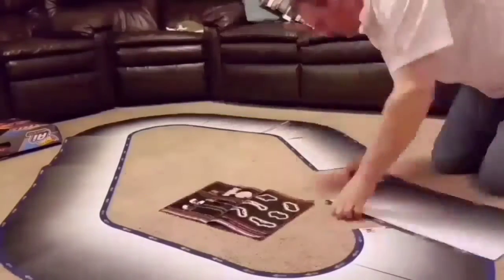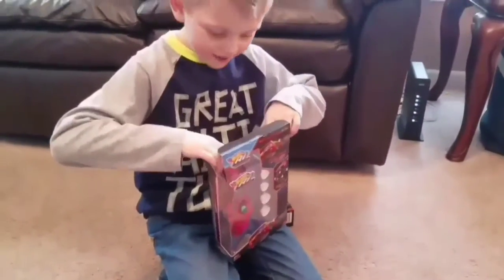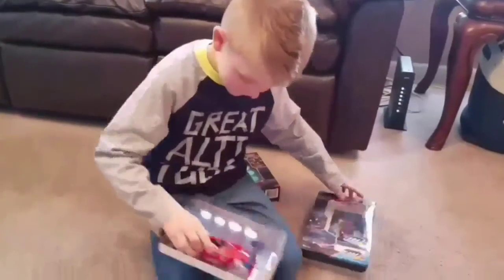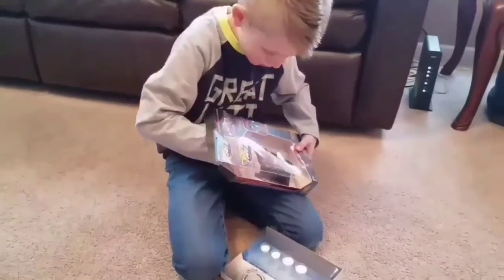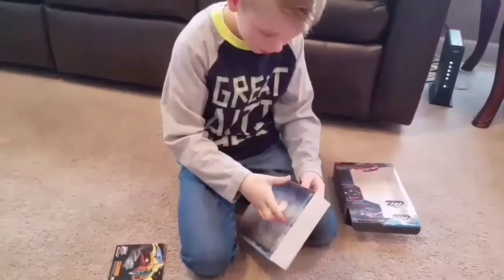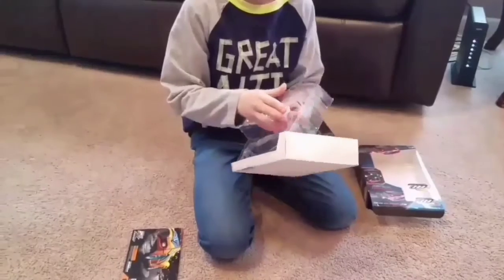Now let's check out the cars. These are cool cars! Pull them out of there and we'll race them later on. Oh, that's awesome. They're just the top covers — they snap on the other pieces. Alright, get the other one out of there, get the other car out.